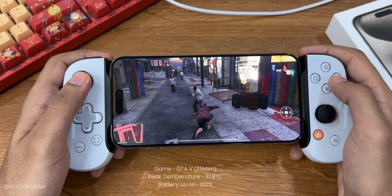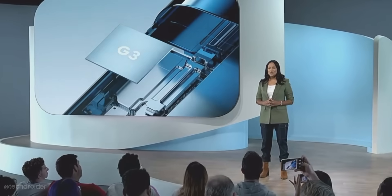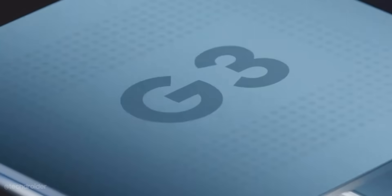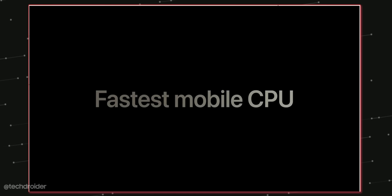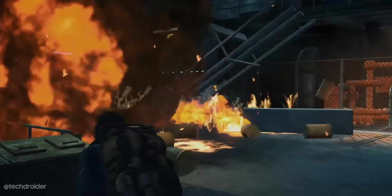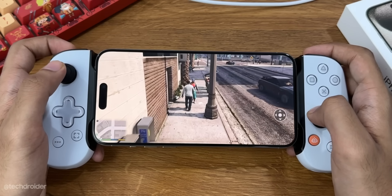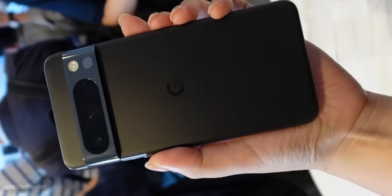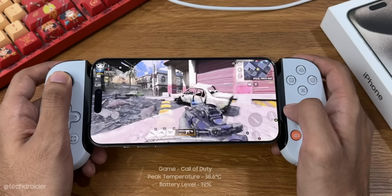Performance is where the Pixel 8 Pro's Tensor G3 is simply no match for the iPhone 15 Pro Max's A17 Pro chip. Both can handle basic day-to-day tasks like calling, messaging, and low-to-high-graphics games. But when it comes to rendering, exporting, or demanding games like Genshin Impact or AAA titles, iPhone is going to crush the Pixel 8 Pro. So if you're a basic user, Pixel is a great device, but for gamers, iPhone is the one to get.